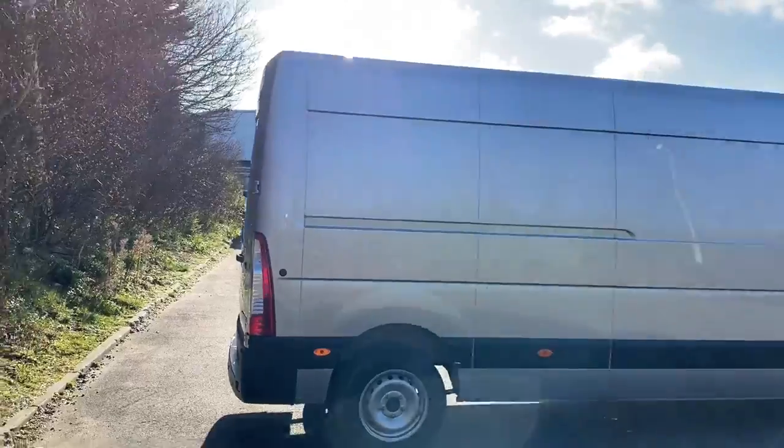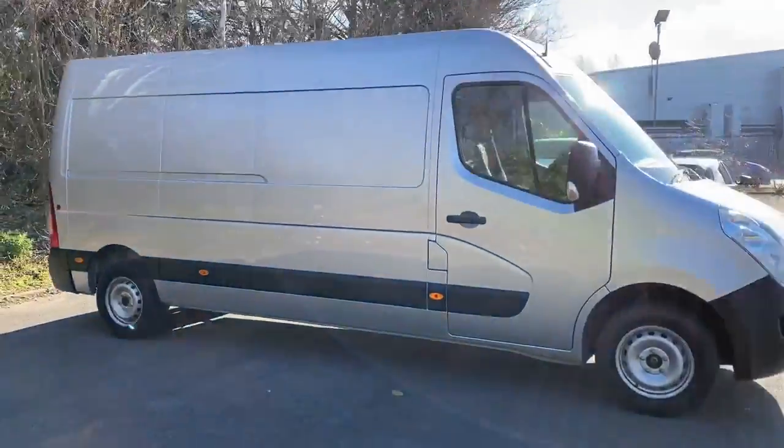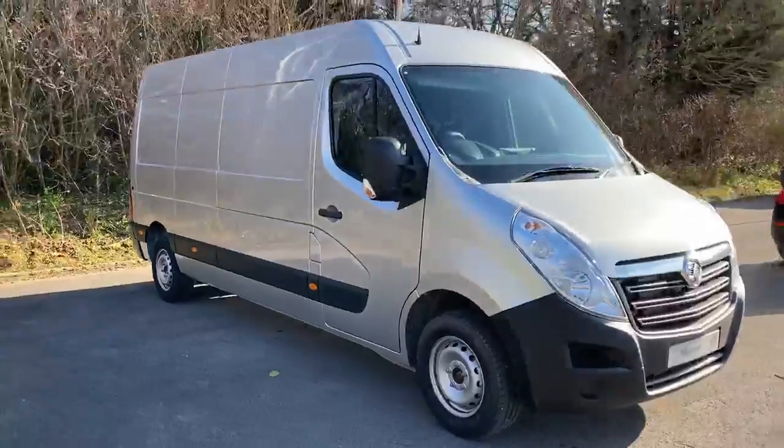And there we have the brand new Vauxhall Movano. To arrange a viewing or book a test drive, please contact Pentagon Business Centre at Lincoln Triton Road.